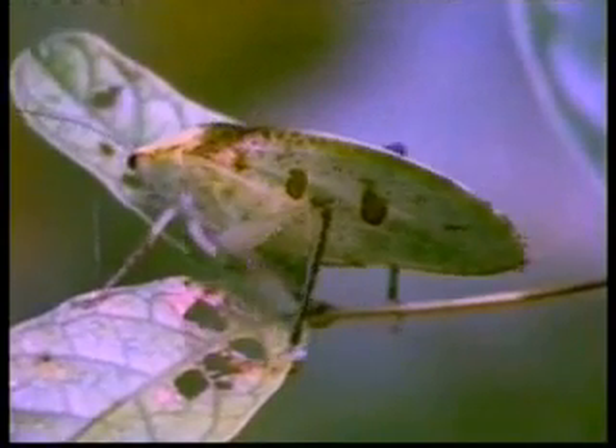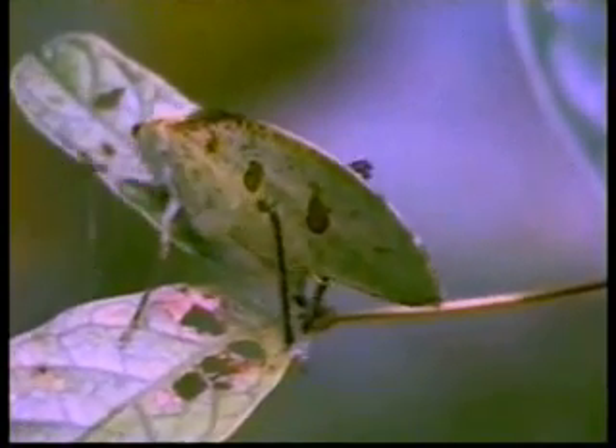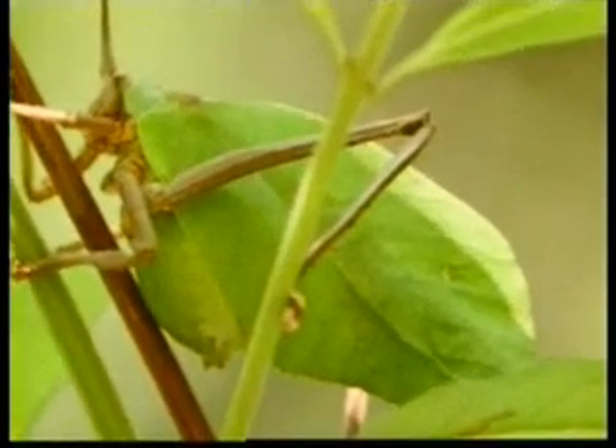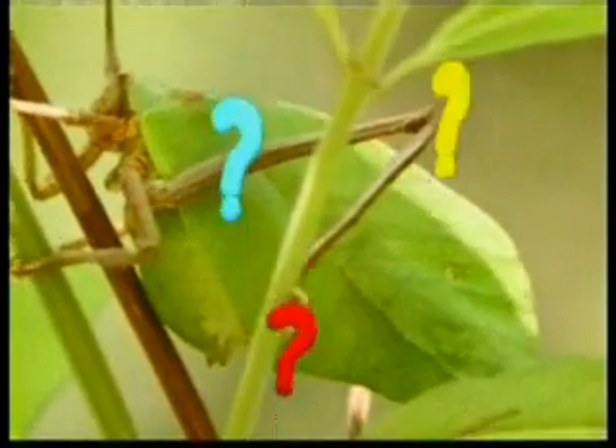Now let's think a bit about the camouflaged designs on these creatures. These creatures can't think. They are not aware that they need to look like a leaf in order to survive. Even if they were aware, they could not draw the shape of a leaf on their bodies. So, who produced these drawings so deliberately designed on the wings of these creatures? These drawings are certain proof of the Creator who brought these creatures into existence.